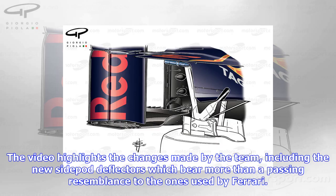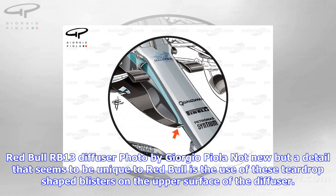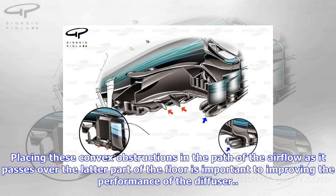Red Bull's introduction of new parts in the last few races took advantage of the team's development cycle, with the Milton Keynes-based squad delivering an update package in Singapore that enforced its performance at a circuit where it had been expected to do well. The video highlights the changes made by the team, including the new sidepod deflectors which bear more than a passing resemblance to the ones used by Ferrari. It goes on to show the wing mirror update introduced in Hungary, where the mirror itself was not only moved but is now found to be mounted on two stalks rather than one.